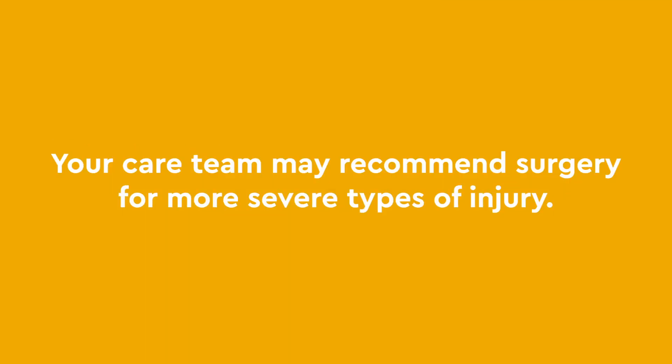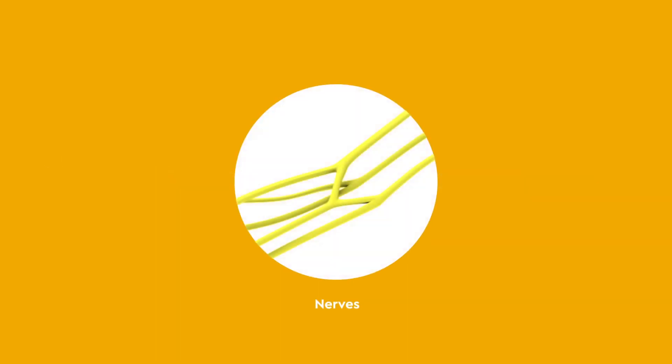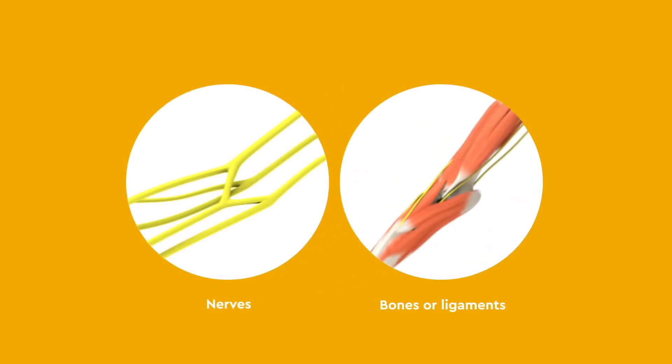Your care team may recommend surgery for more severe types of injury. Sometimes these surgeries are directed at the nerves themselves, and sometimes they are directed at bones or ligaments.